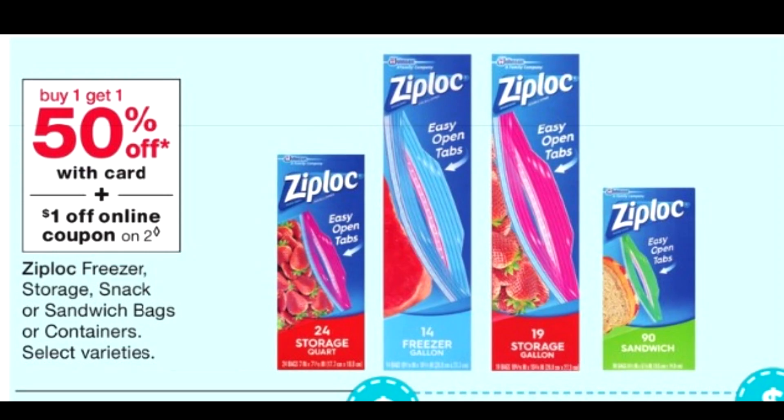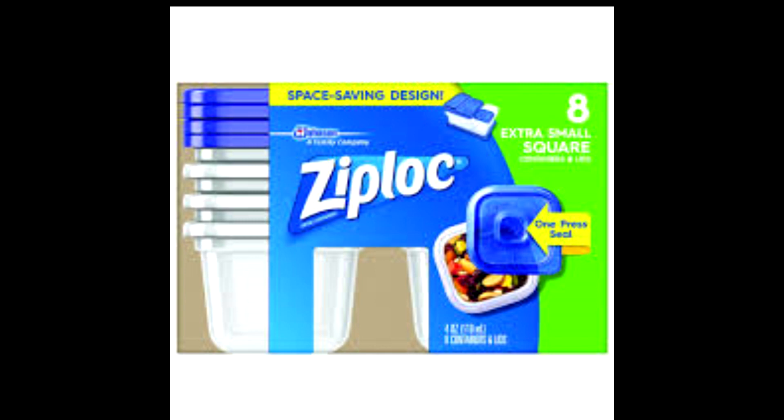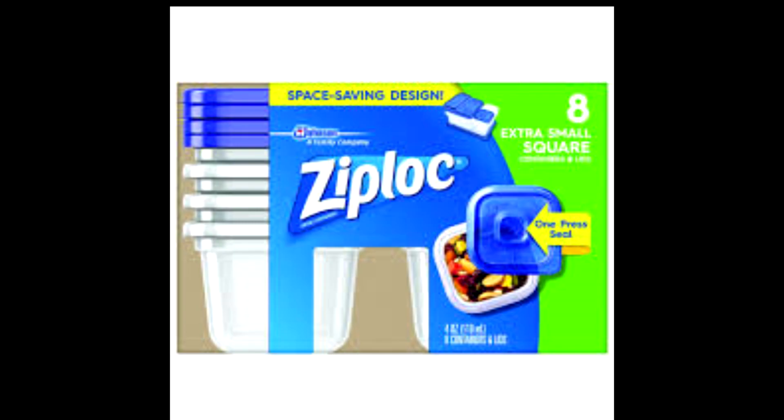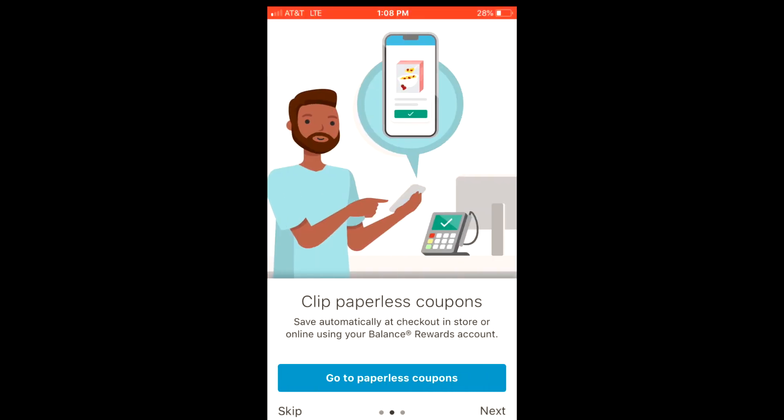I knew Walgreens had Ziploc buy one get one half off this weekend. I got the freezer court bags for $2.09 — half of $4.19. Then at the store I saw Ziploc extra small square containers and lids on sale for $1.99, so I grabbed those too, thinking I'd hit four participating products for the $5 gift card. At the register the associate let me know the containers were also buy one get one half off, so that was a great surprise.